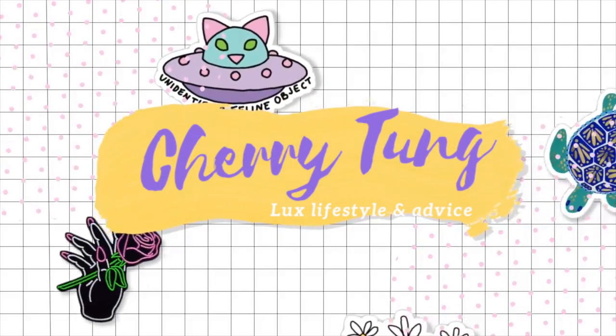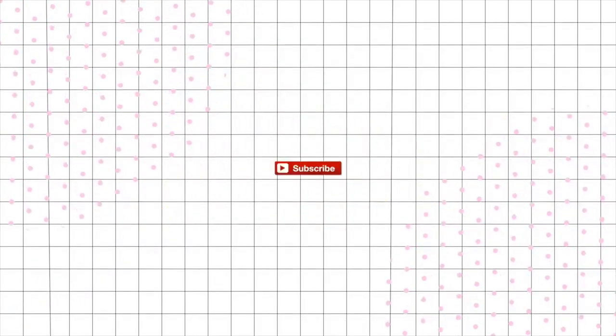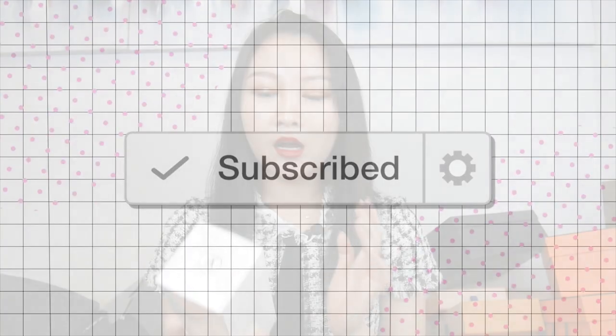Hello everyone, so today is going to be my designer bag collection. Look behind me. Designer bag collection of 2019. Let's get started because the battery is running really quickly for some reason. When I say designer bag, not just designer bags, also designer items of any sort.